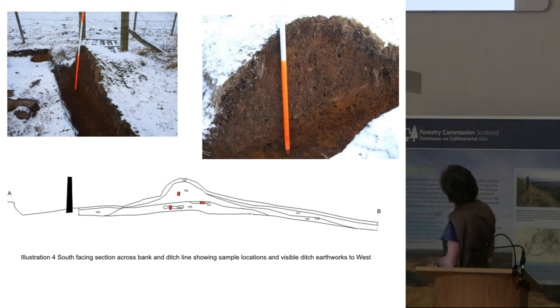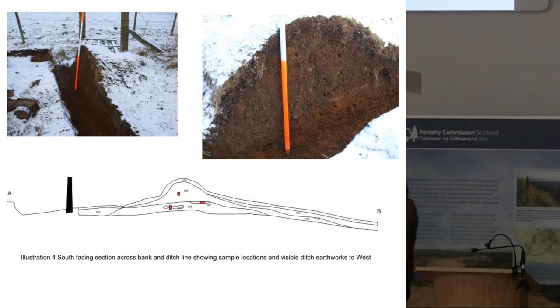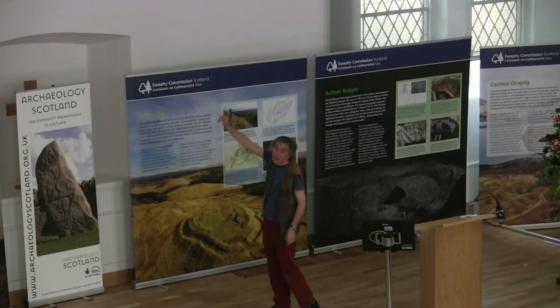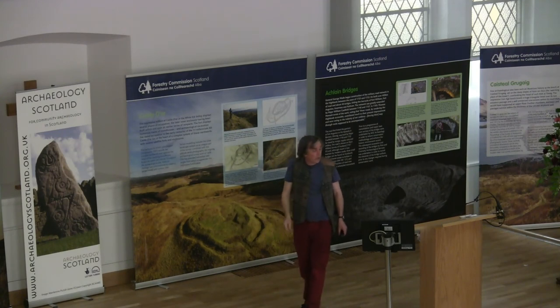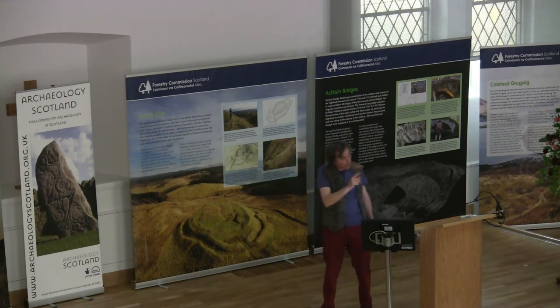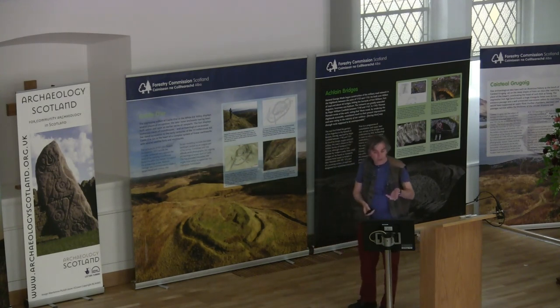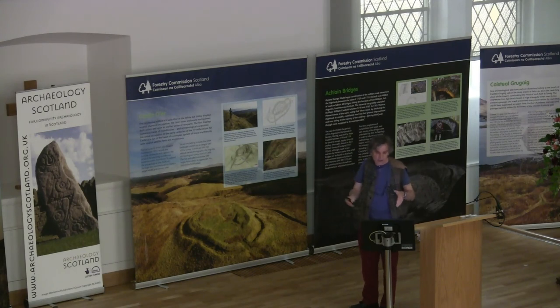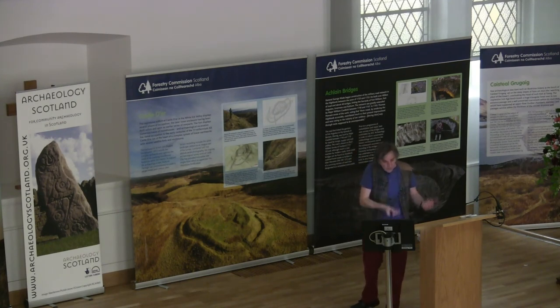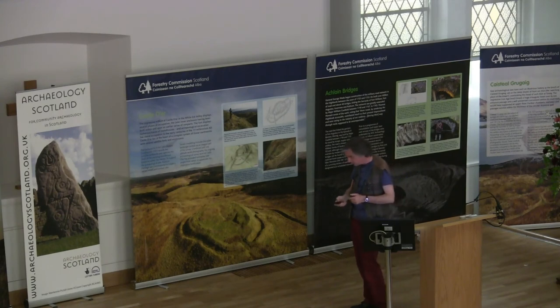We cut our section through the bank and the ditch. The first thing we discovered is the ditch is virtually no deeper than what you can actually see in the landscape — it's only about maybe 10 or 15 centimetres deep. The bank is only about 60 or 70 centimetres high, but this particular section has a stone core to it. That's quite significant, because other parts of this park have absolutely enormous banks and ditches, which probably don't have any stone in them at all — the ditch is very deep and they're throwing the soil up to create the bank.